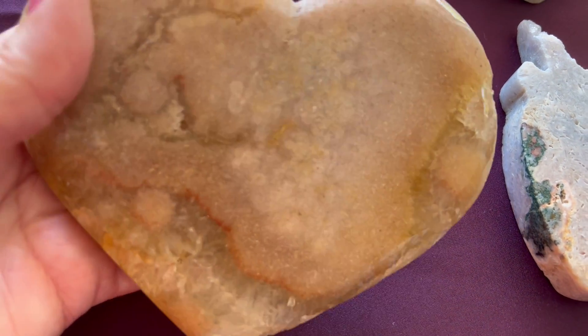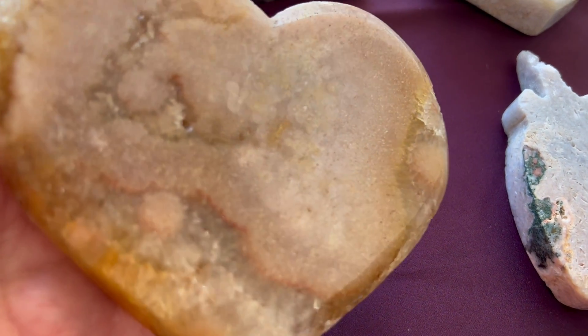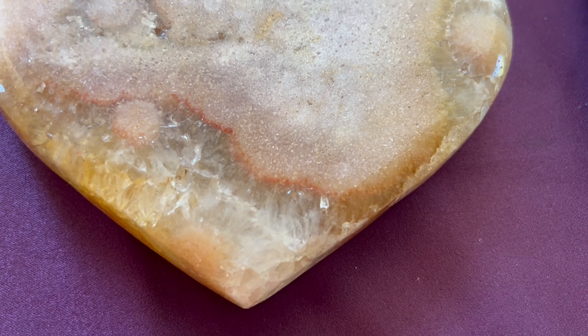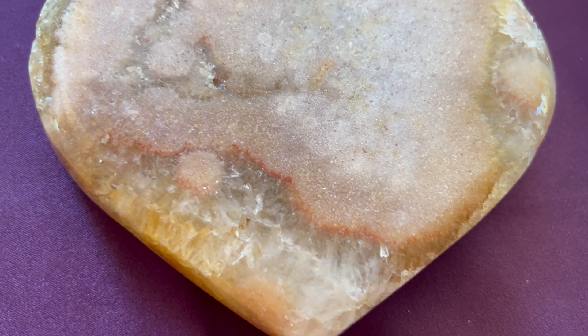This big, huge heart — look at that, it's so amazing. See the beautiful crystals in this piece? So stunning.